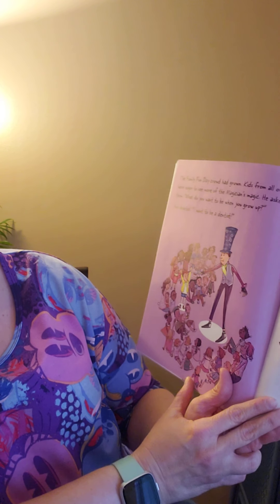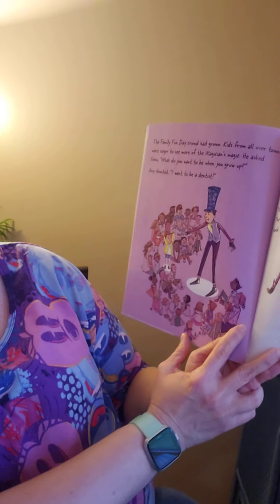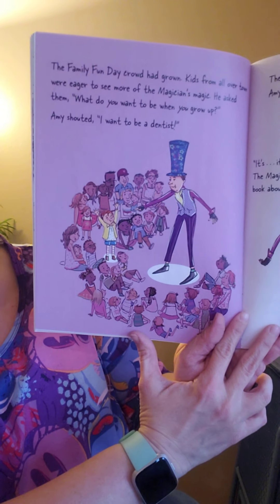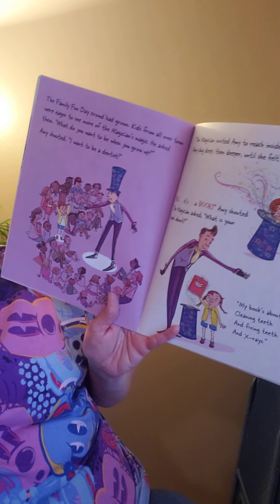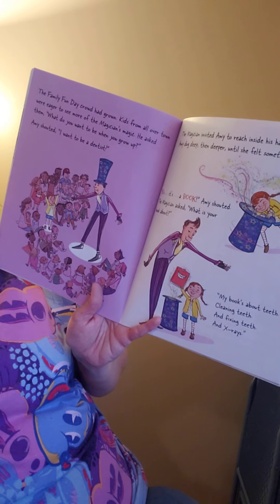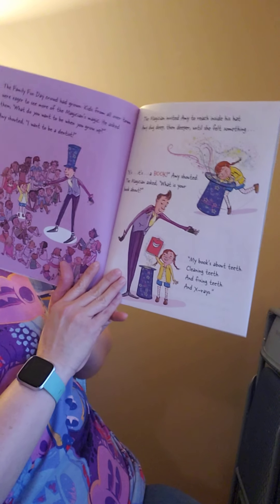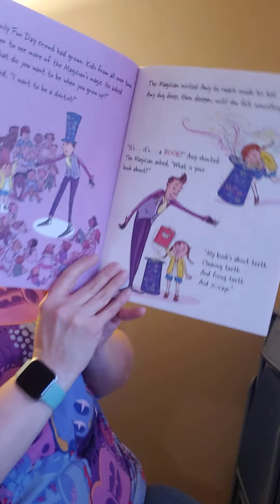The family fun day crowd had grown. Kids from all over town were eager to see more of the magician's magic. He asked them, what do you want to be when you grow up? Amy shouted, I want to be a dentist. The magician invited Amy to reach inside his hat. Amy dug deep, deep, and deeper until she felt something. It's a book! Amy shouted. The magician asked, what is your book about? My book's about teeth — cleaning teeth, fixing teeth, and x-rays.